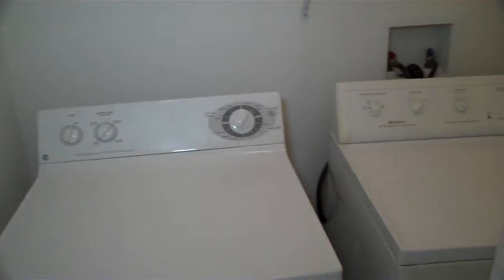Let's go through and show you the bedrooms. First off this is the laundry room — there is a washer and dryer here.